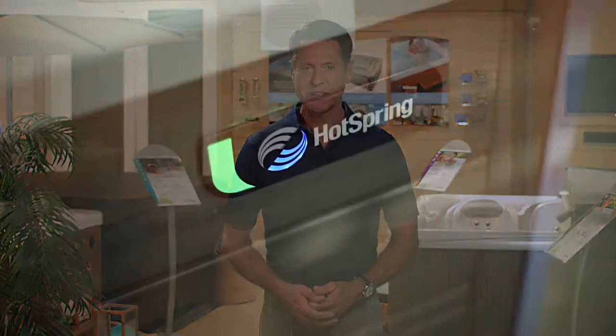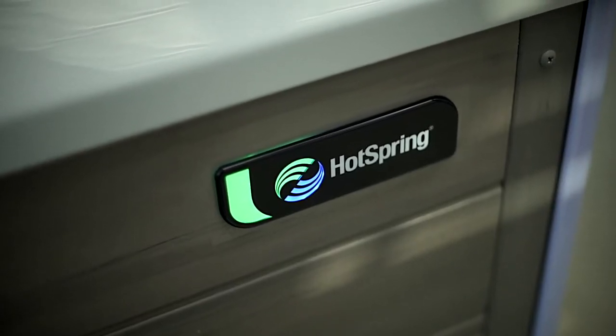HotSpring has pioneered innovations like their diagnostic logo light that make it super easy to assess the spa's service needs. This is especially helpful in winter months.